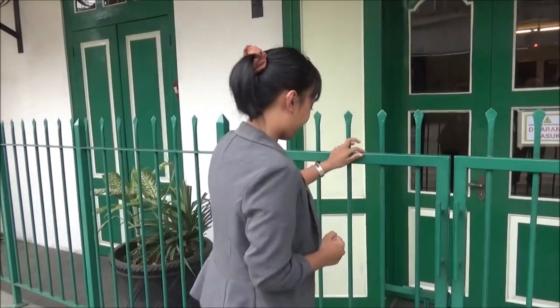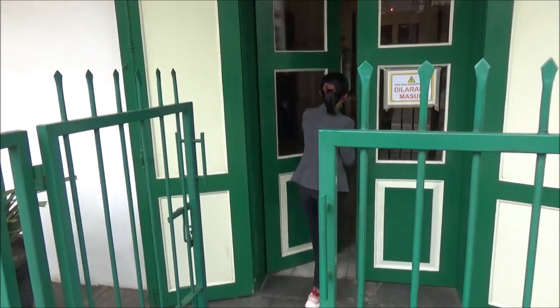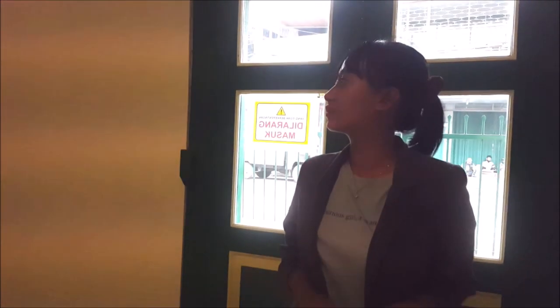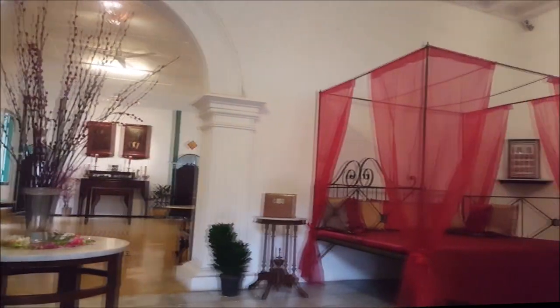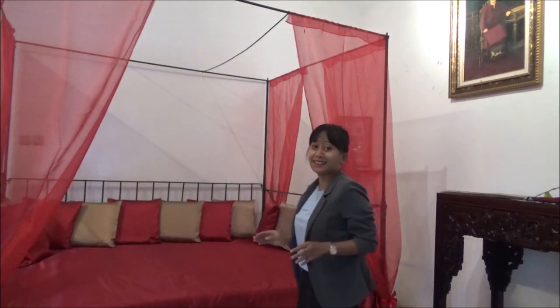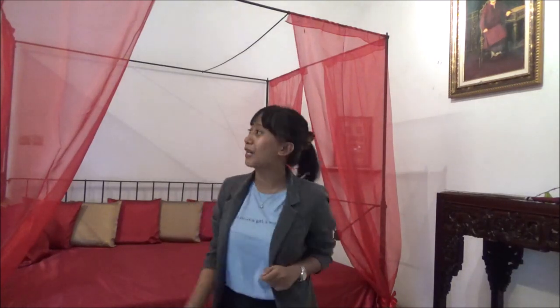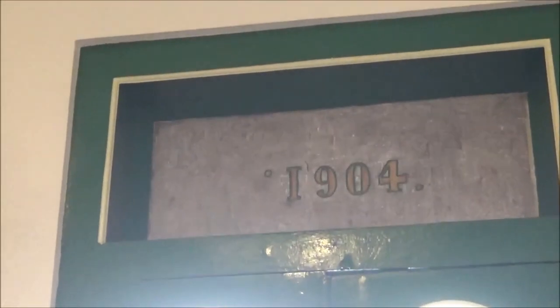Let's see the inside. This is the front building, and as we can see, there is a sitting area and also another building. At the top of the building, there is an inscription reading 1904.